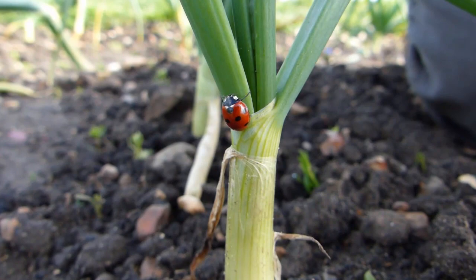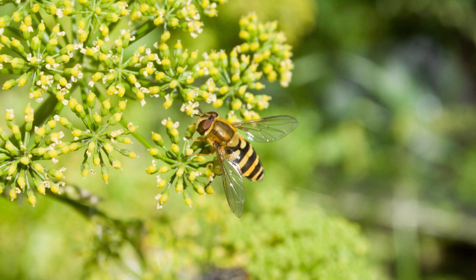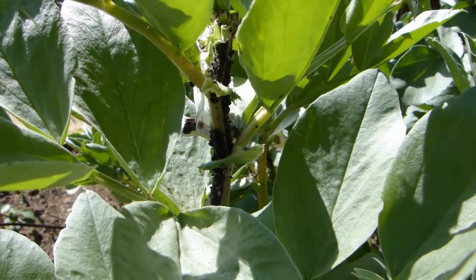Insects such as the hoverfly and ladybug actively seek out aphids. One ladybug alone can eat up to 5,000 aphids a year. Get them on side and aphids need never reach epidemic proportions. Attracting beneficial bugs into your garden couldn't be easier.